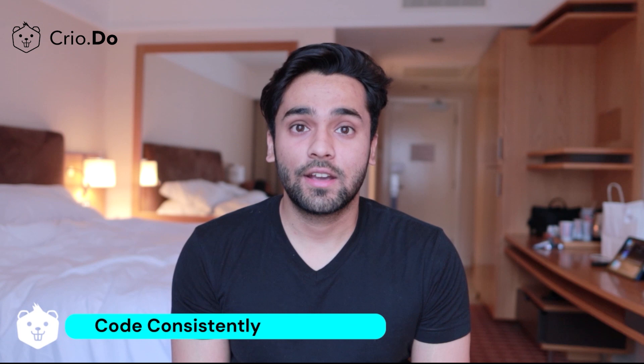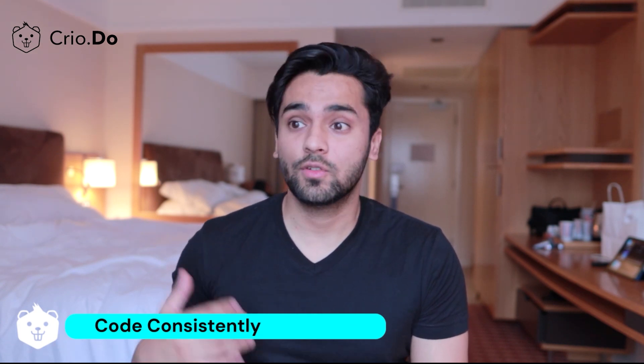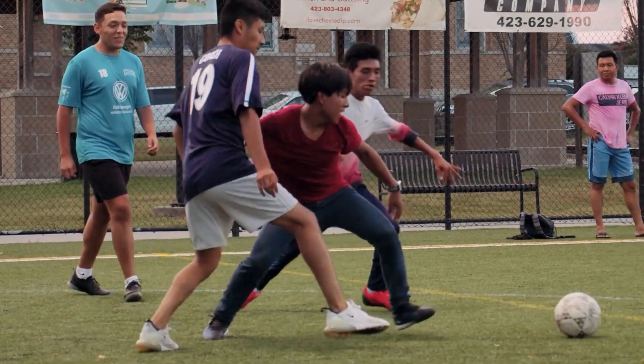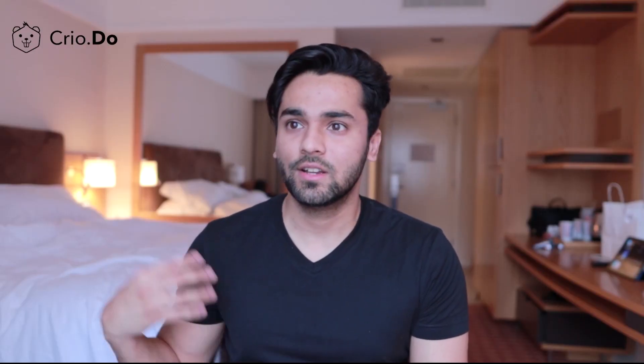Number one: code consistently. Like every other thing in life, if you want to get good at something, you need to do it consistently. If you want to become a good football player, you play football every day and you get better at it. Coding is similar — the more you write code, the more software and projects you work on, the better you get at it.